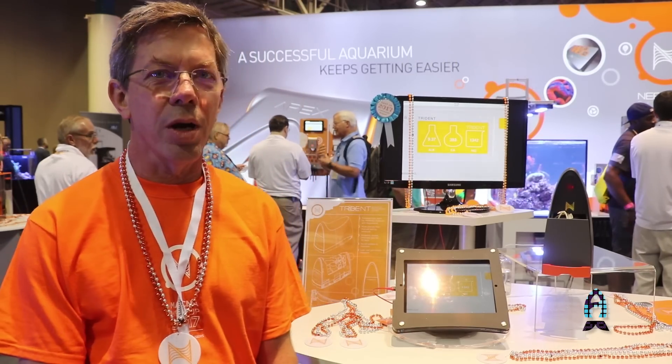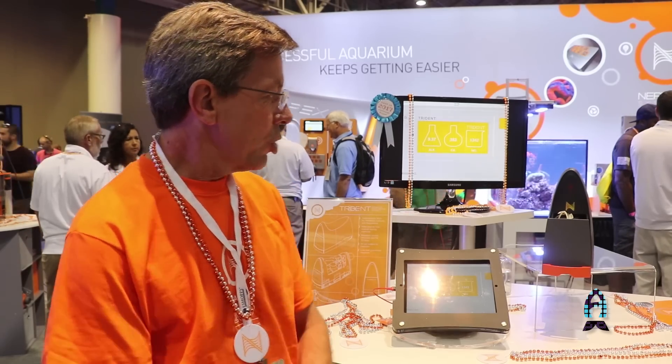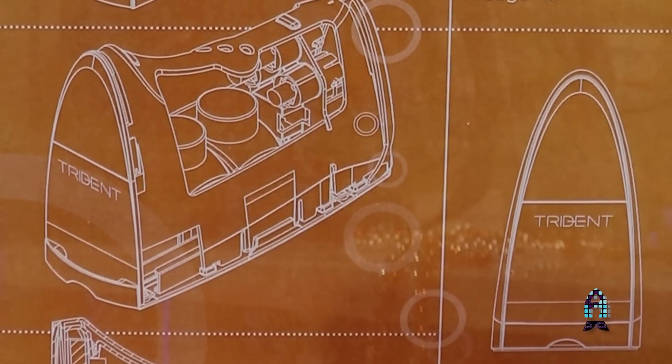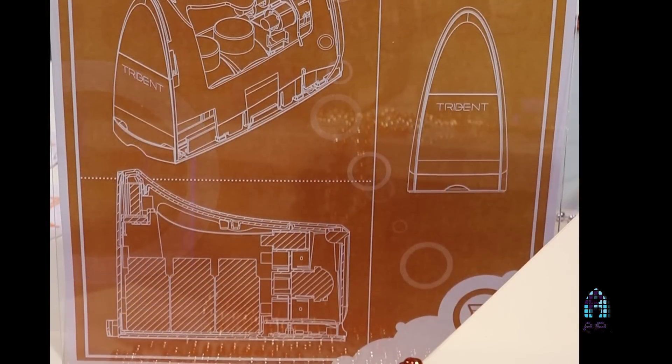Hi, I'm Jim Welsh. Last year, I came to MACNA with a prototype of my alkalinity monitor. Neptune Systems picked up the product and worked to develop it and turn it into the Trident that we have here. Shortly after I started working with Neptune, they asked me to expand its capacity to not only do alkalinity but also calcium and magnesium. We've worked this year to develop those assays.